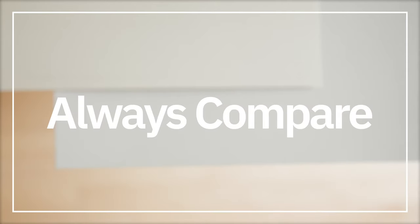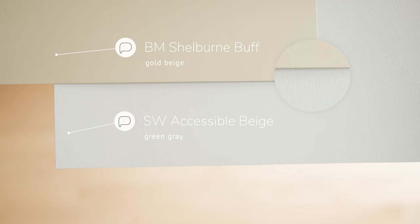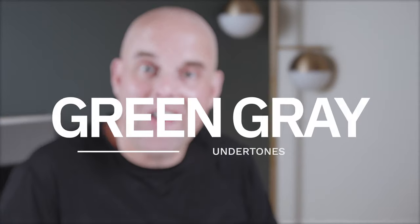I want you to see the undertones for yourself. Watch what happens when I compare Accessible Beige with Benjamin Moore Shelburne Buff, which is considered a gold beige — you're going to instantly see the green undertones of Sherwin-Williams Accessible Beige. Now watch what happens when I compare it with Sherwin-Williams Sundew, which is considered a yellow beige — you can instantly see the gray undertones of Accessible Beige. Now you understand why it's considered a warm gray with green-gray undertones.